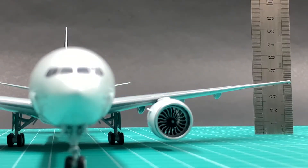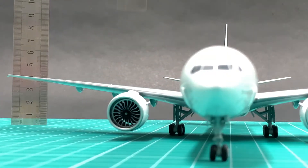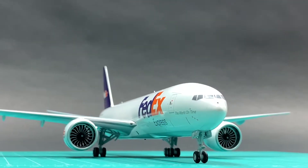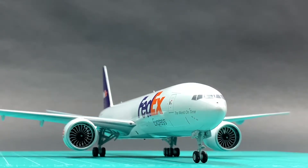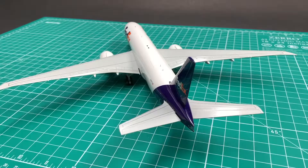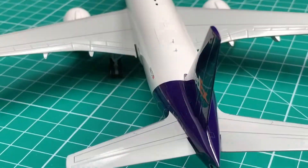The wings and horizontal stabilizers are very well attached. The two engines are well aligned and have very good ground clearance. The seam between the vertical stabilizer and the fuselage is almost invisible. I will give a 9.